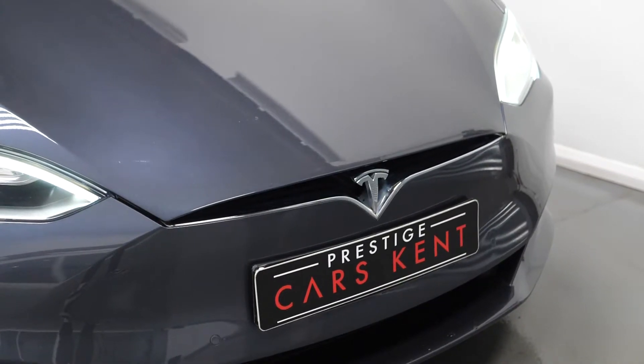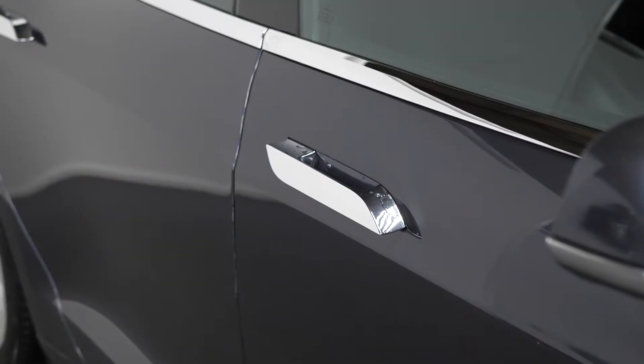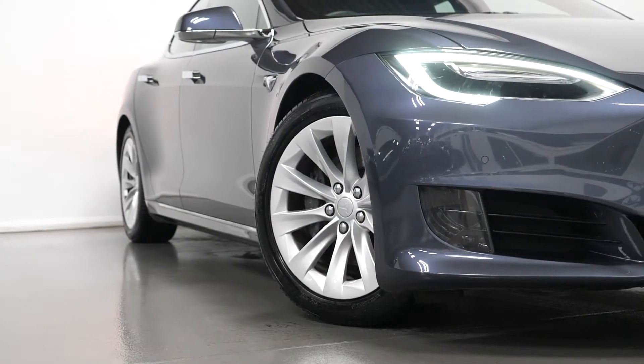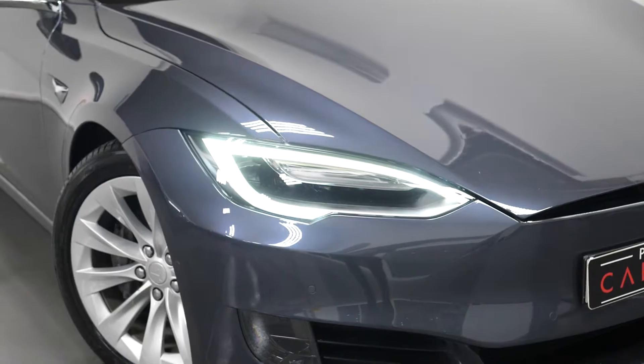The car is finished in midnight silver metallic paintwork. You have the chrome exterior trim with the flush closing chrome exterior door handles, chrome window surrounds, and silver painted turbine alloy wheels, along with LED daytime running lights, LED headlights, and LED taillights.